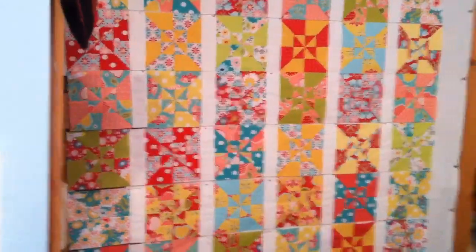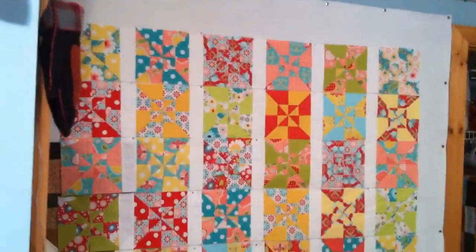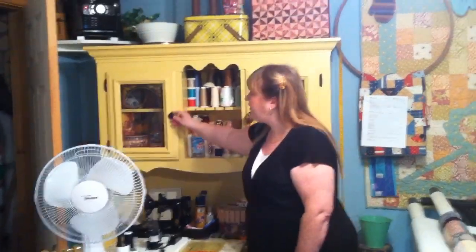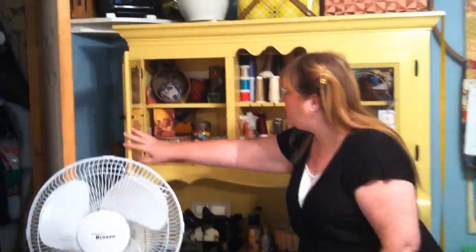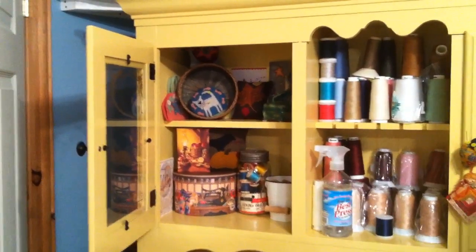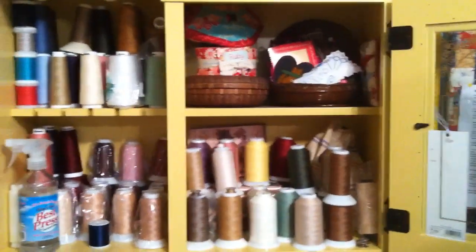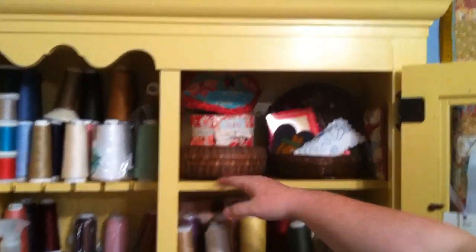Recently, this is on my design wall. I keep a design wall and I also keep a cupboard with a collection of antique and old sewing items. You can have a little peek here — just some old buttons and spools, and these are antique sewing baskets and antique spools.